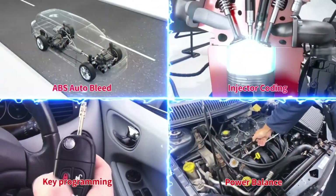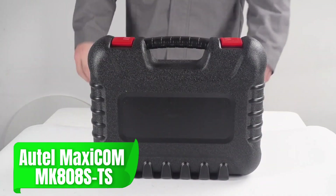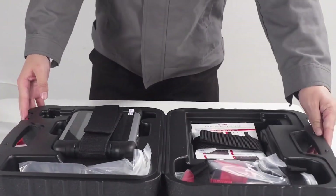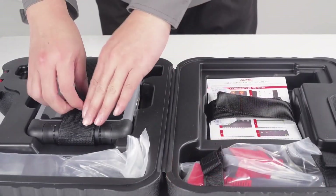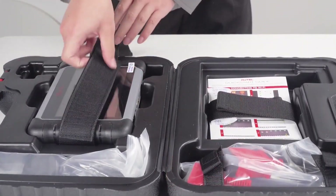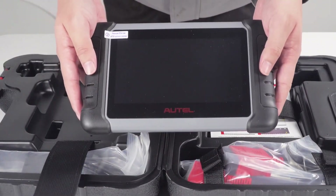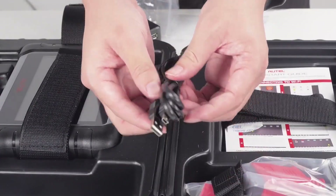If you're seeking a top-tier professional-grade tool, the Autel Maxicom MK808STS is a high-end scanner that doesn't disappoint. This model provides extensive functions including complete system diagnostics, TPMS (tire pressure monitoring system) programming, and even a key fob learning function. The MK808S-TS also has a touchscreen, making navigation fast and easy.